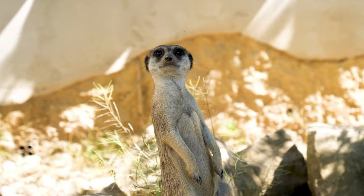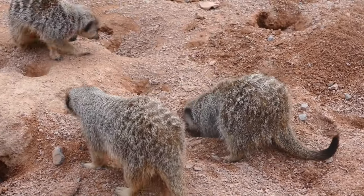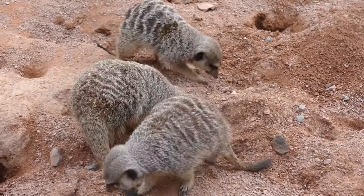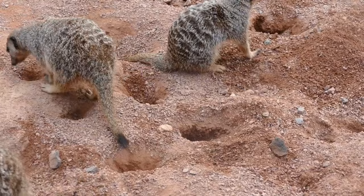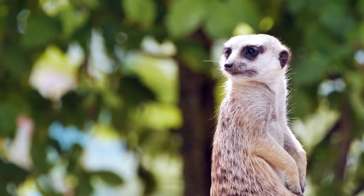Desert mice are nocturnal animals. Unlike the pale kangaroo rat, which can burrow in very fine-grained sand, the dark kangaroo rat prefers more stony or sandy areas. Apart from storing their food in these holes, they also hide here during the day.